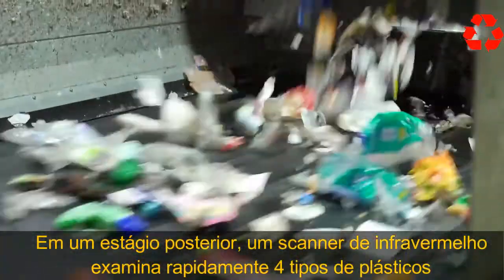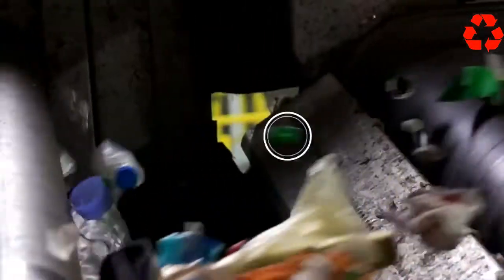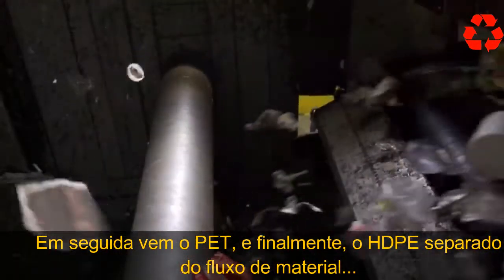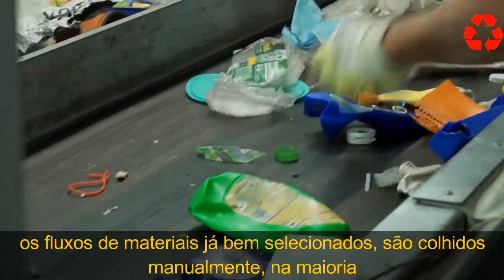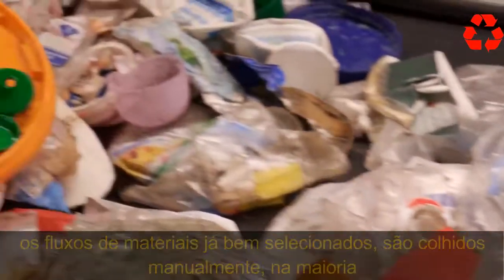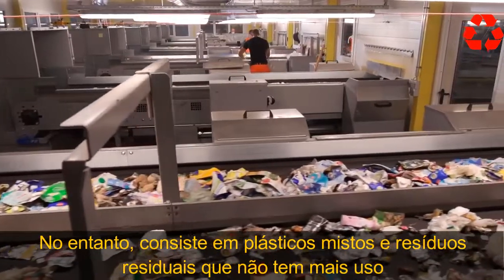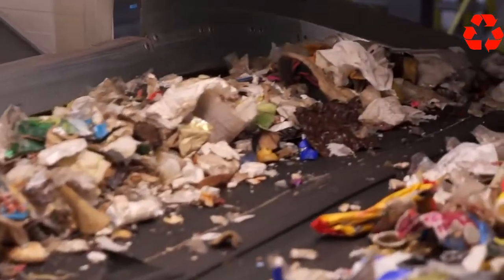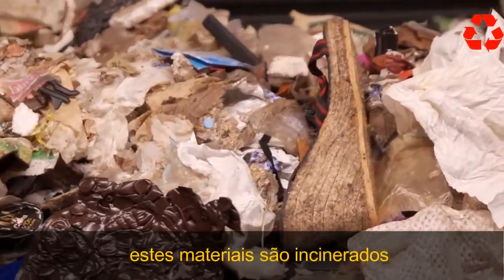In a further stage, an infrared scanner quickly scans for types of plastic. Air pressure can then shoot out the PP bottle caps, then the PET, and finally HDPE is sorted out of the material flow. Despite the automated sorting process, the already well-sorted material streams are then picked through by hand. Around one-third of the total initial material consists of mixed plastics and residual waste — everything from old shoes to pieces of wood — all destined for energy recovery and incineration.